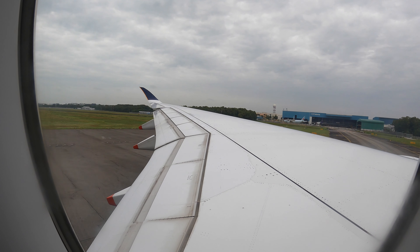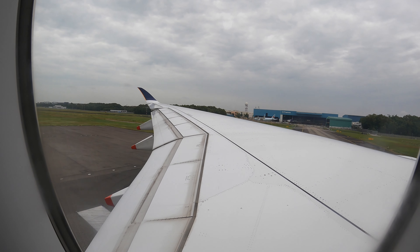After boarding was completed, we pushed back and taxied to runway 02L for our takeoff.